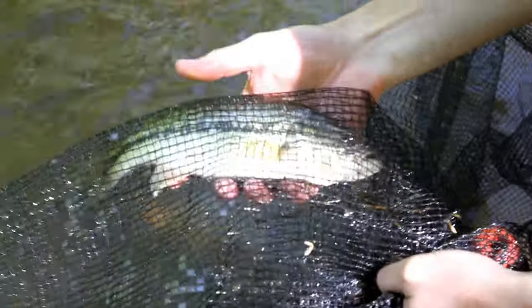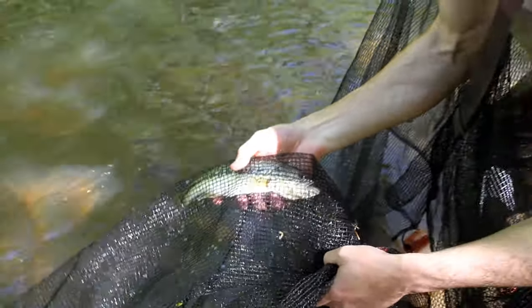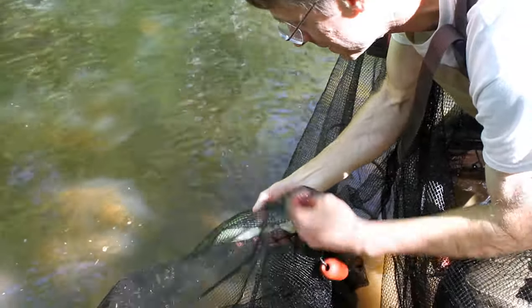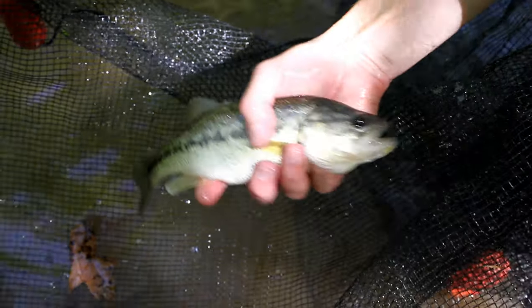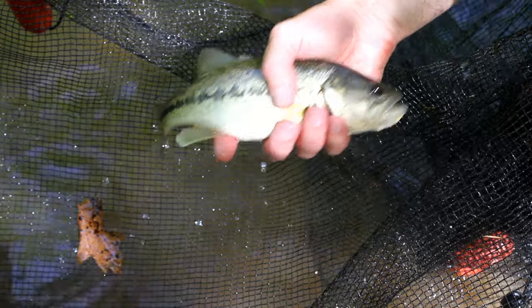Largemouth bass — the main game fish of the Eno River. You can see lots of them, and they can get big. I've seen them as big as eight pounds here in the river. This one is about 12 inches long. They're the main predatory fish here in the river.